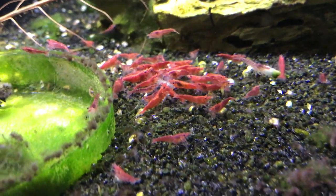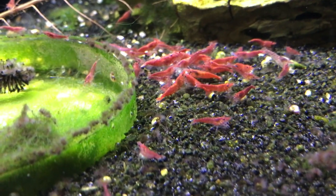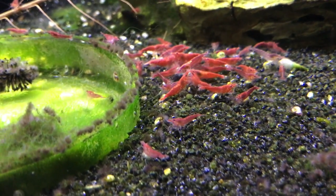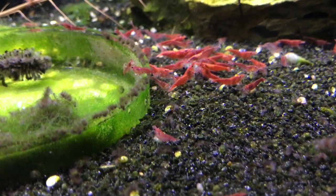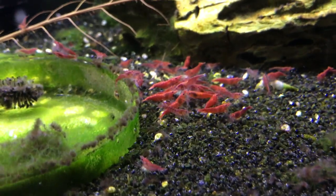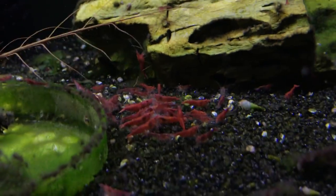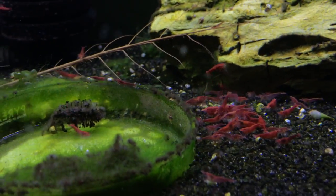Down here is the kind of mixed red tank. I say mixed, but to be honest most of them are pretty nice — a little bit higher end. Fire red, painted fire red, Sakura. Some of them are just your basic cherries. But at some point when I have another tank going, I'm going to cull out the lower grade stuff and just have one high grade tank — I just ran out of room for what I was doing.